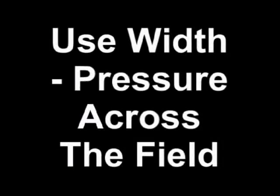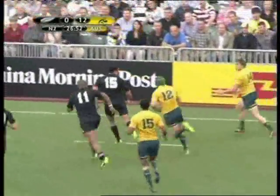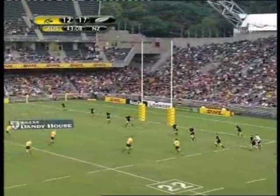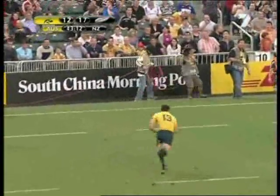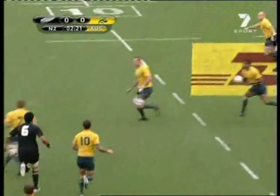Where the Wallabies and other teams have had some success against the All Blacks is playing in the wide channels using a wide pass. Here it's an example with Cooper out to Gitto in Hong Kong in 2010. It takes only three passes for the ball to be moved across the field — Guinea to Cooper, Cooper to Mitchell, and then across to Adam Ashley Cooper — and they've gone from one side of the field to the other. That starts to place pressure on the All Blacks' defence.